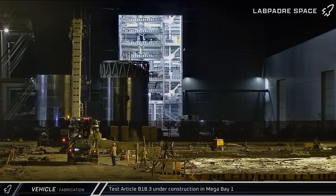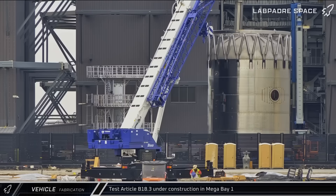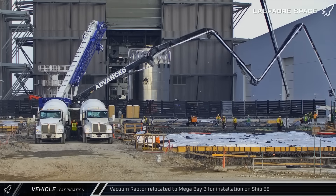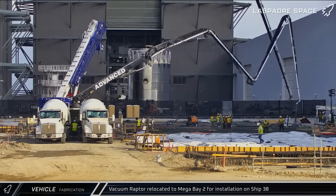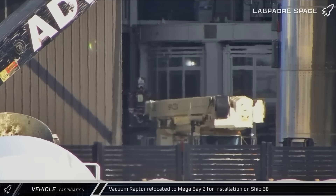The next day, first the common dome section and later the forward section, with its new permanent hot staging section, were taken into Megabay 1 for stacking. Also on Saturday, Vacuum Raptor No. 581 was moved to Megabay 2 and eventually taken to the left side of the building, likely for installation on Ship 38.